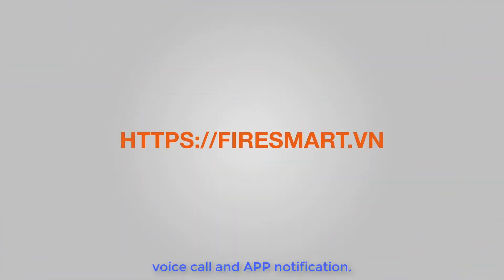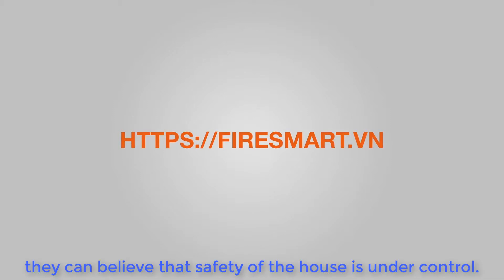The emergency alert is not only sent to horns and lamps, but also sent to the user's handphone by SMS, voice call, and app notification. Even when users are not home, they can be confident that the safety of their home is under control.